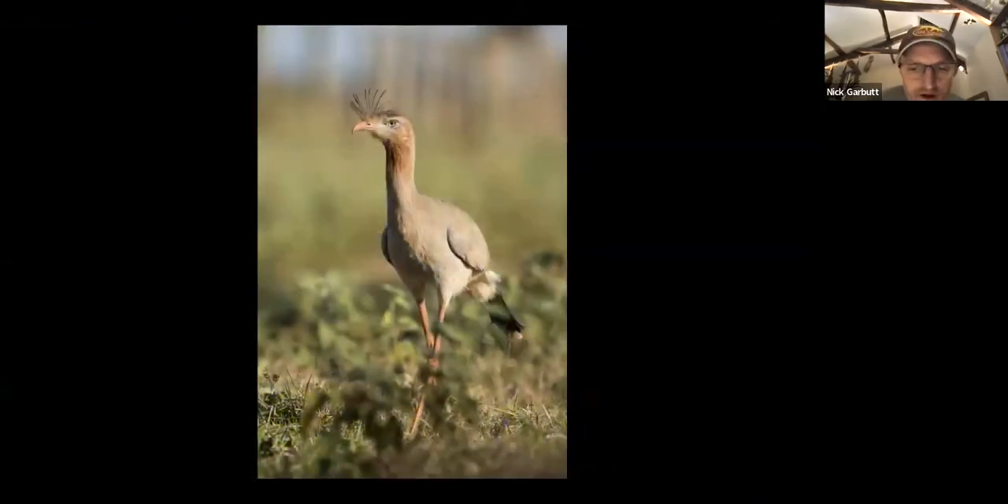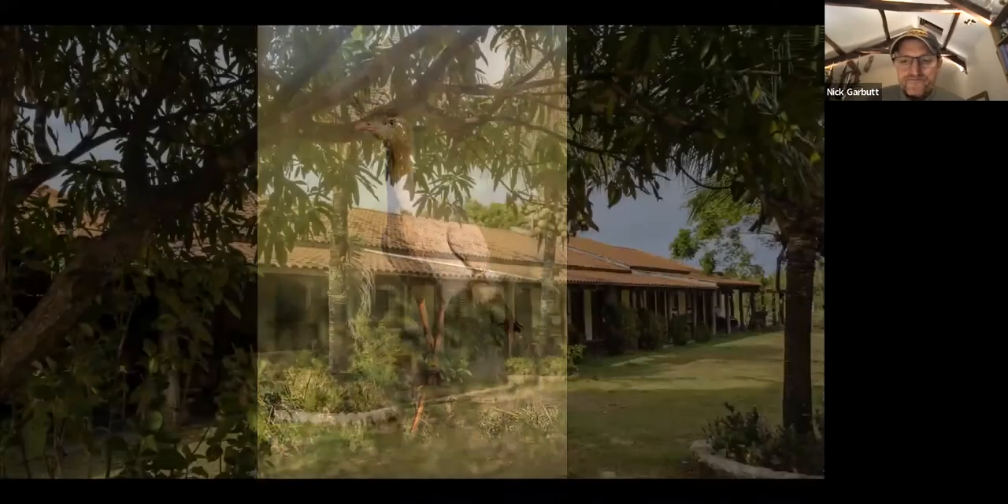The red-legged Seriema is a bird generally found only in the very northern part of the Pantanal because it's a dry-area specialist. Heading further south it will disappear, so it's a bird you see at the very northern part of the Trans-Pantanal. It's also found in the very southern part of the Pantanal, but as a dry-area specialist it won't be seen much in between.